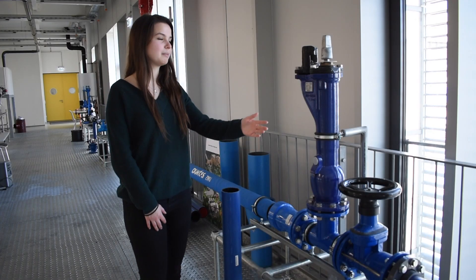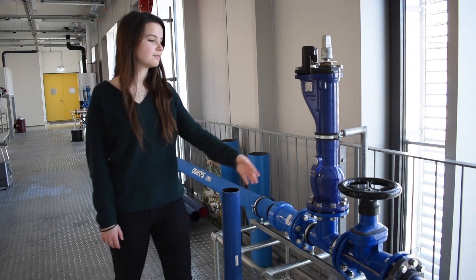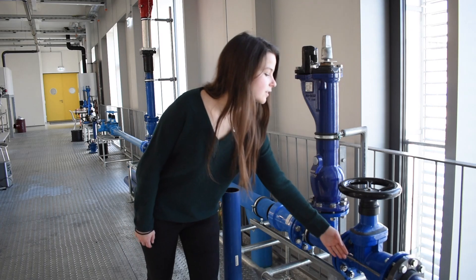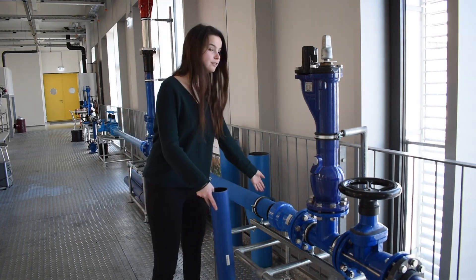Here we see part of the water supplying system. We have gate valves, hydrants, different connections and different materials.